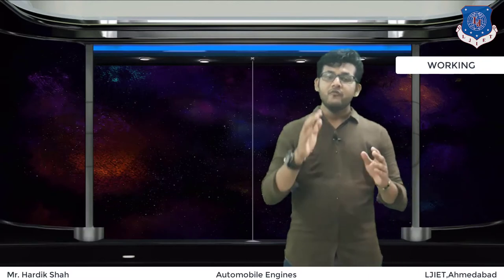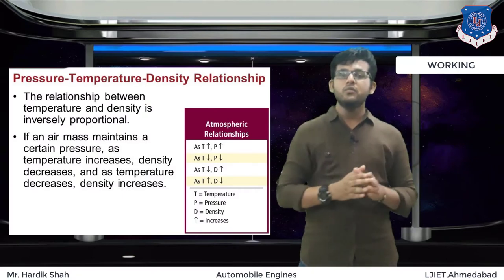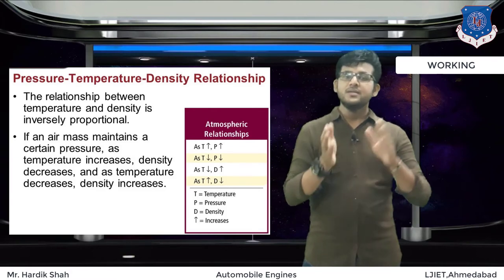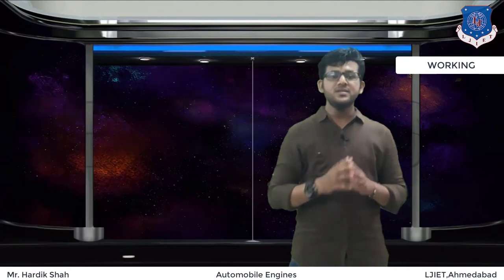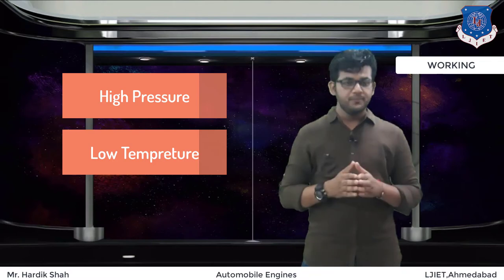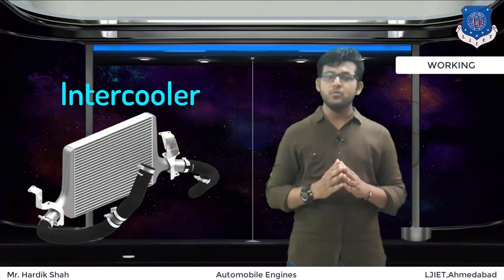There is one problem, however. When the air is compressed, it gets hotter, which means it loses its density. Due to the lower density, it cannot expand as required during the explosion, meaning it cannot create real ignition by the spark plug. So for higher efficiency of a supercharger, we need to cool down this air. We provide a device called an intercooler, which is responsible for the cooling process.